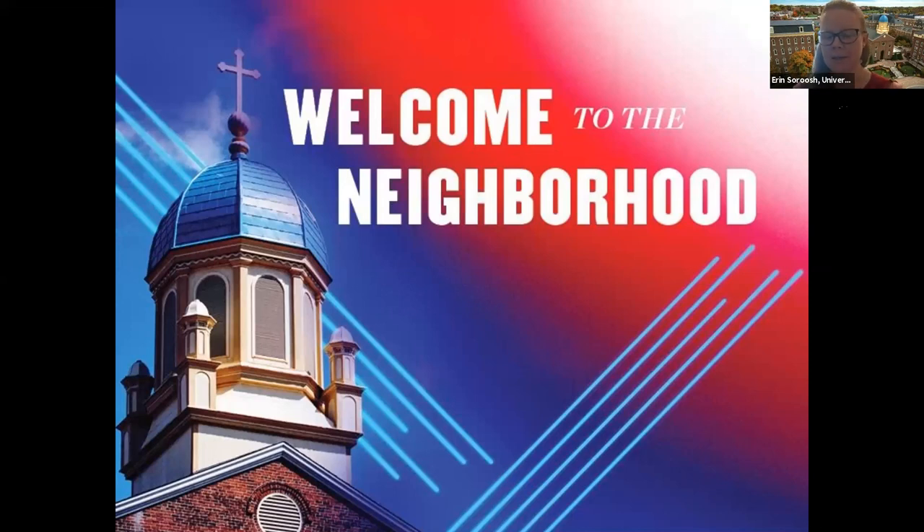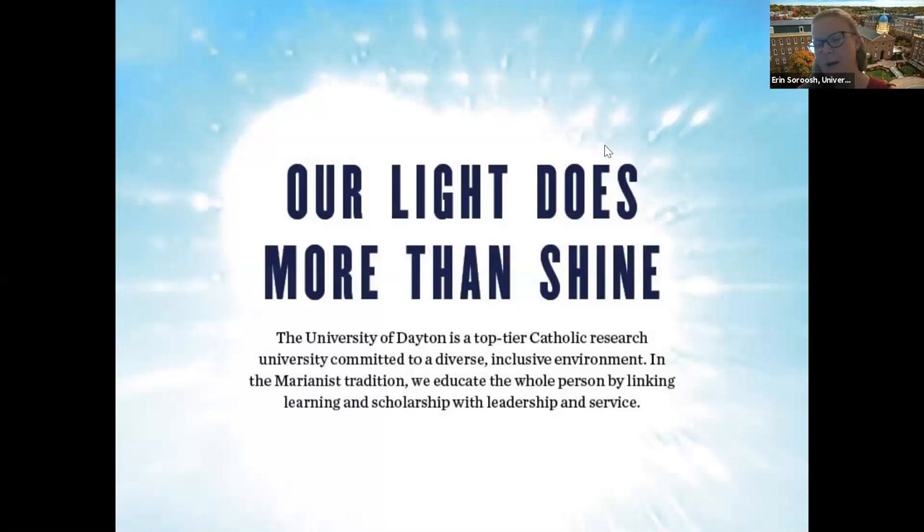At the University of Dayton, we are a top-tier Catholic Marianist research university committed to educating each student as a whole person. We empower students to learn, lead, and serve so our graduates can lead fulfilling lives and make a difference in the world. We're a true mid-sized campus with about 8,000 undergraduates; total population with graduate students is right around 11,000. Students come from about 40 states and in a normal year about 60 countries. Just over 50% are from out of state.